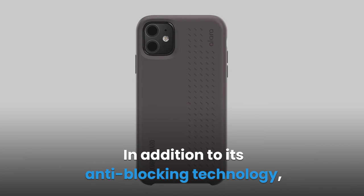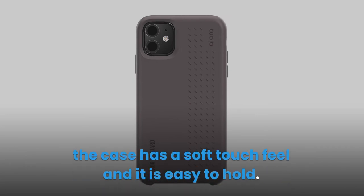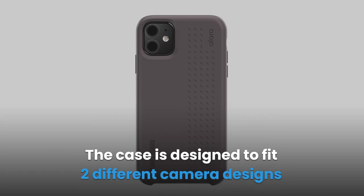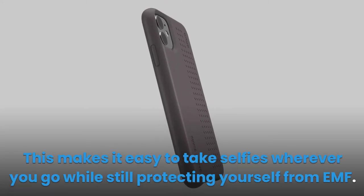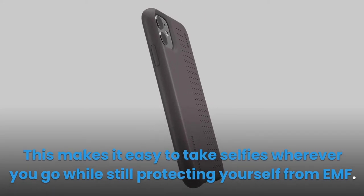In addition to its anti-blocking technology, the case has a soft touch feel and is easy to hold. The case is designed to fit two different camera designs so that the camera lens is not obscured, making it easy to take selfies wherever you go while still protecting yourself from EMF.